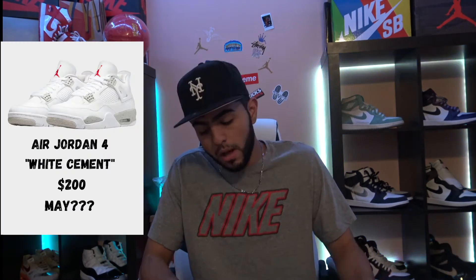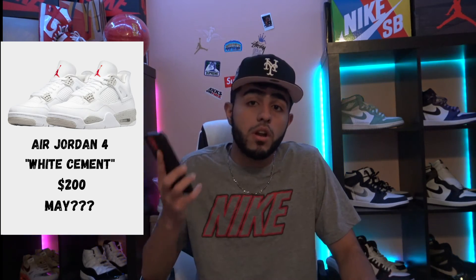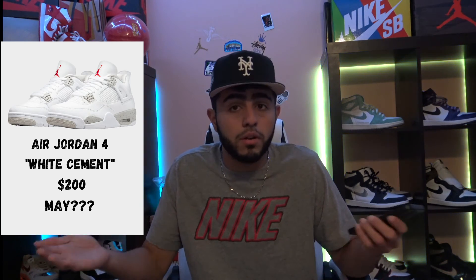Up next, we got the Jordan 4 White Cements, AKA Tech Gray. These are unknown — they actually got pushed back just yesterday. A lot of shoes are getting pushed back right now. These dates can all change; we don't know what's going to happen day to day, and we did have shipping delays. You never know with Nike. That's actually all that's dropping as of now. I want to keep it short — not trying to go too deep into it. If something is really hyped, I'll probably drop a video the day before or the week before.